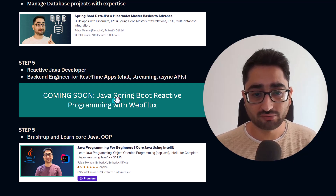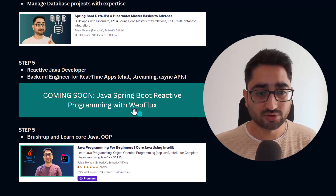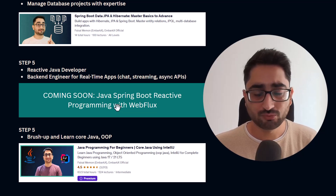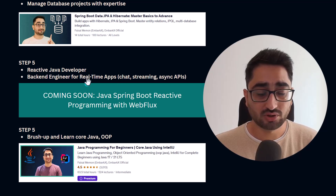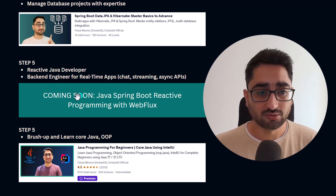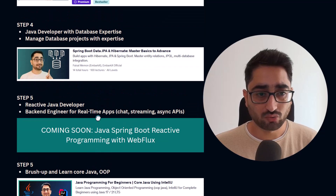One more course is coming soon — I'm actively working on it. It's on Java Spring Boot Reactive Programming with WebFlux. I see a lot of job openings and demand for reactive programming, and students have been asking for it. It prepares you for reactive Java developer jobs and back-end engineer roles for real-time apps.